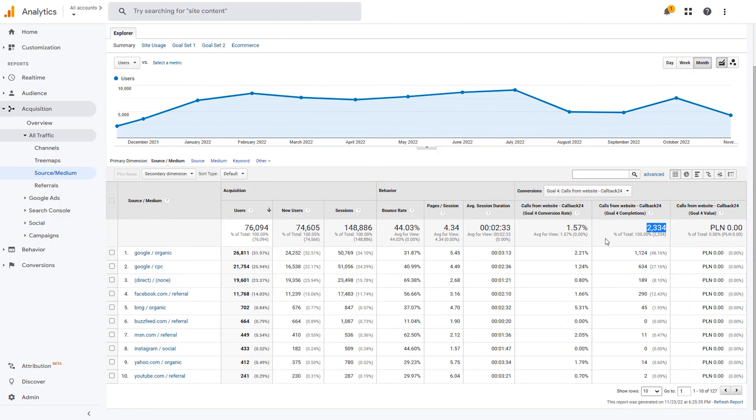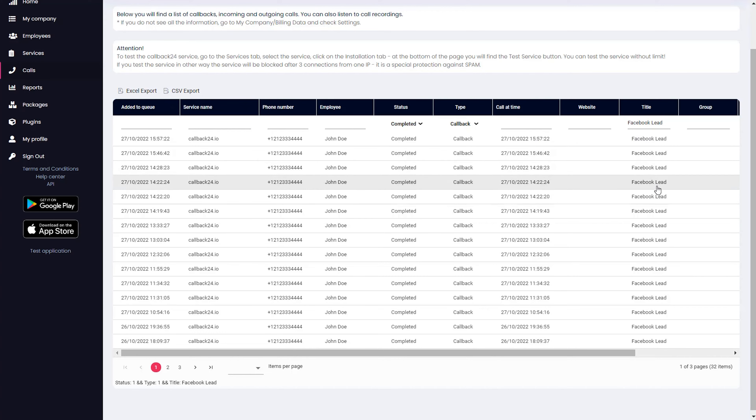Integrations honestly make life so much easier. Look no further than Callback24's Google Analytics integration. Now you can easily track which ads are generating the most calls for your business, and which ones need to be pulled — meaning you can double down on what's working and increase your conversions like crazy. You can also integrate with Facebook lead ads, which is a major advantage for any digital marketer.